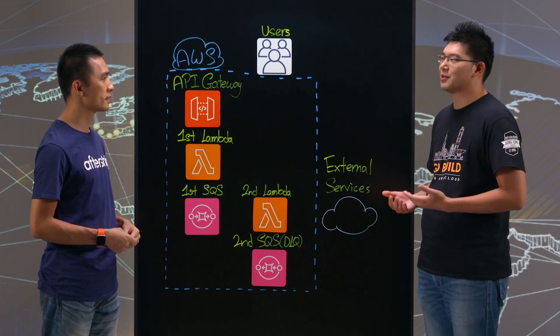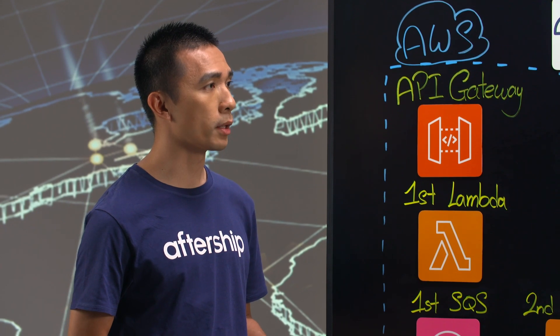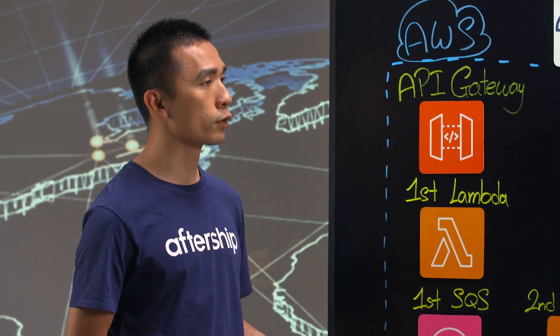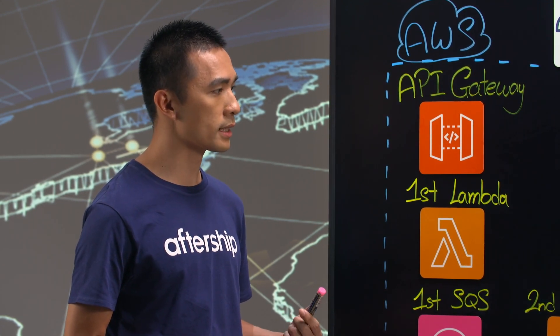Can you tell us briefly what Aftership is doing? Aftership is a SaaS platform to help online merchants and marketplaces to keep track of all their shipments all over the world. Right now we support more than 500 carriers in more than 17 countries.